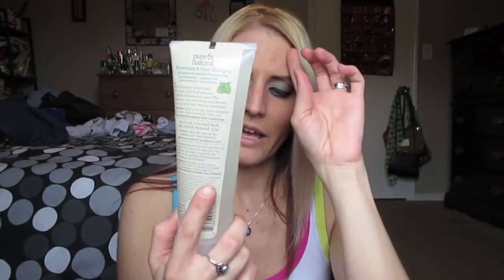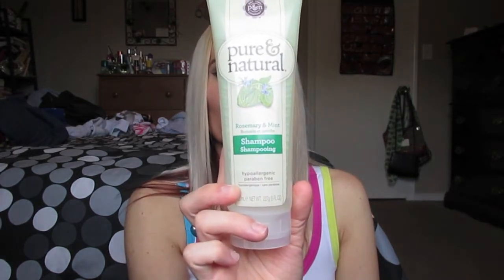I picked up this Pure and Natural Rosemary and Mint Shampoo — hypoallergenic and paraben free, basically all natural. I wish they had the conditioner, but they only had the shampoo. I love all natural products. It smells amazing — kind of like a really light minty smell, barely any fragrance because it is really natural. I've never seen an all natural product there before, and this looks like it was really expensive wherever they normally sell it. I also posted a picture on my Instagram, so check the description box.